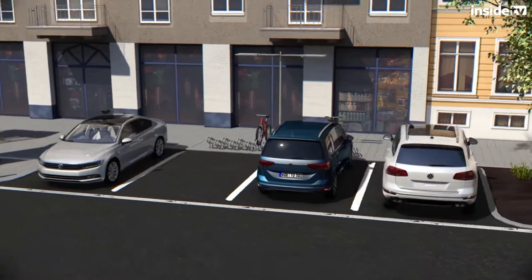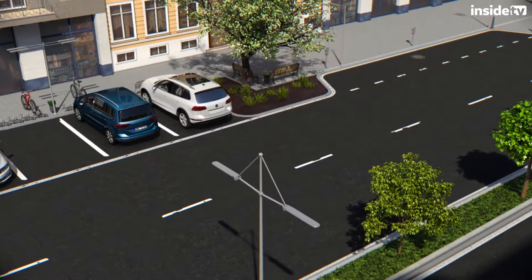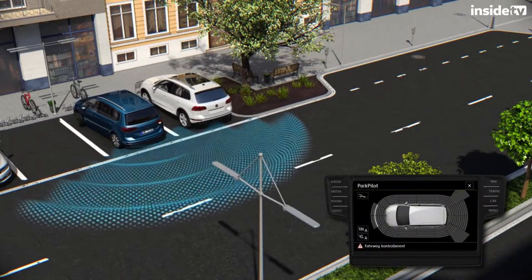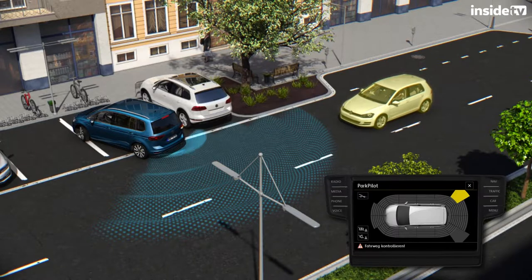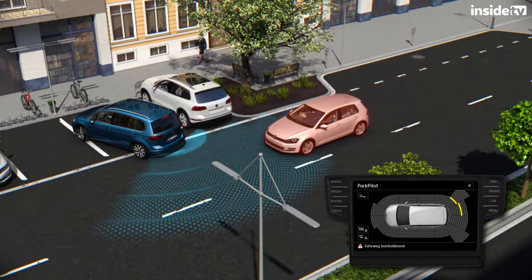The radar sensors integrated in the back also help to reverse out of a parking space within the limits of the system. With this support, the driver is able to carefully reverse out of the space in a controlled manner. If an approaching vehicle is detected in the area behind the car, the system gives an acoustic alert as well as a visual warning in the infotainment display.